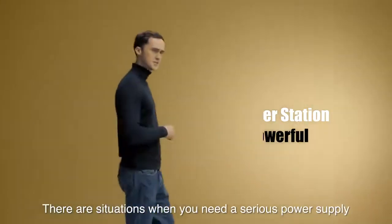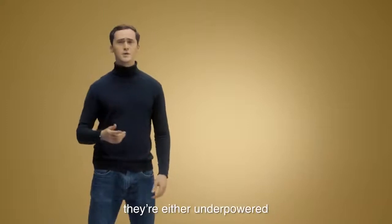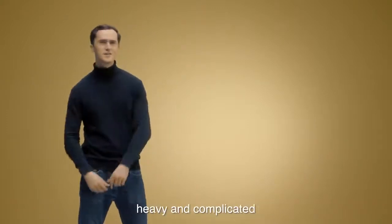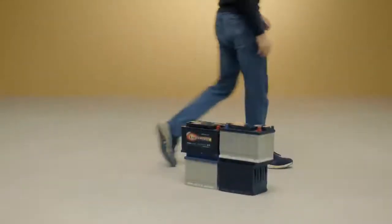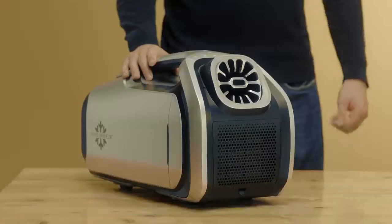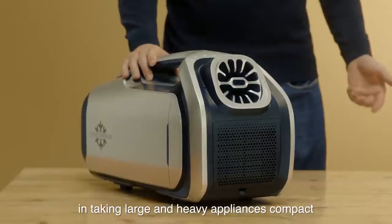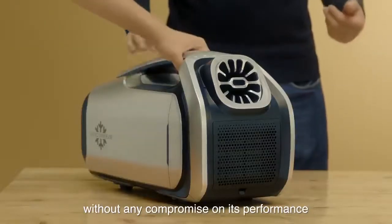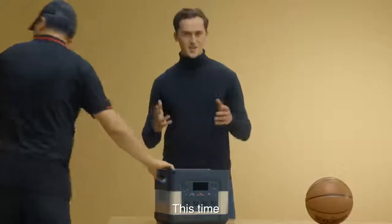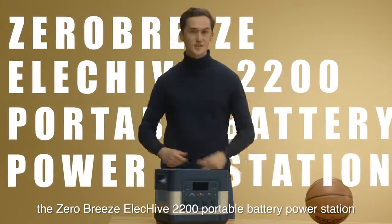There are situations when you need a serious power supply. Regretfully, most of the time they're either underpowered or just too darn large, heavy and complicated. Just like how our Zero Breeze Mark II is known as the world's smallest portable AC, we at Zero Breeze have always specialized in taking large and heavy appliances compact without any compromise on performance. This time, we're bringing to you the Zero Breeze ElecHive 2200 Portable Battery Power Station.